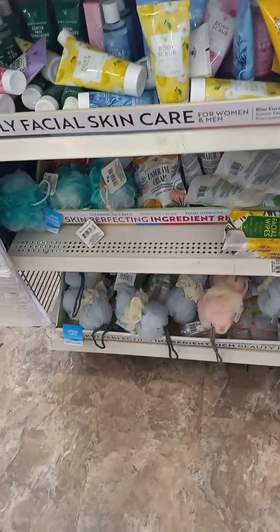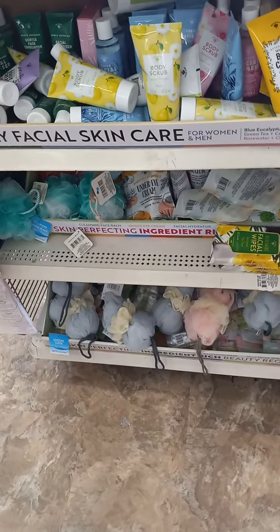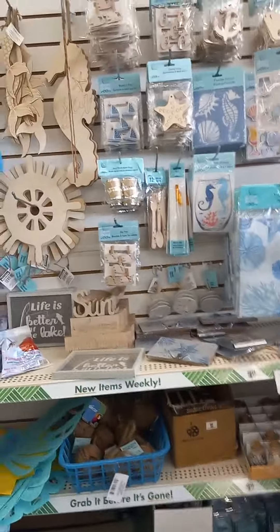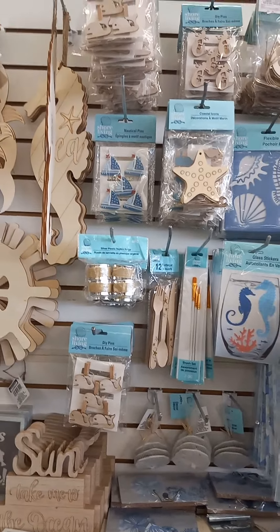They've got nice body puff sponges in the bottom here. You pull them and they open up to full size where they will scrub your back. And if they can reach my fat back, I know 90% of you people watching are skinnier than me — it'll fit you.